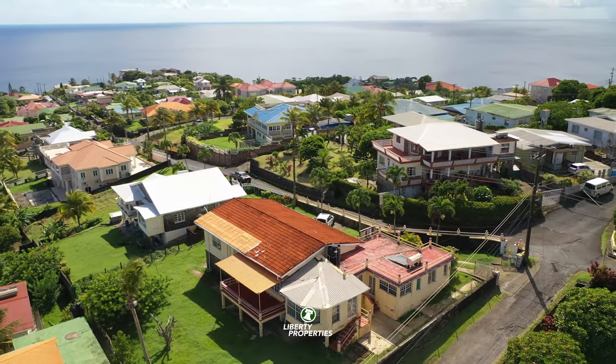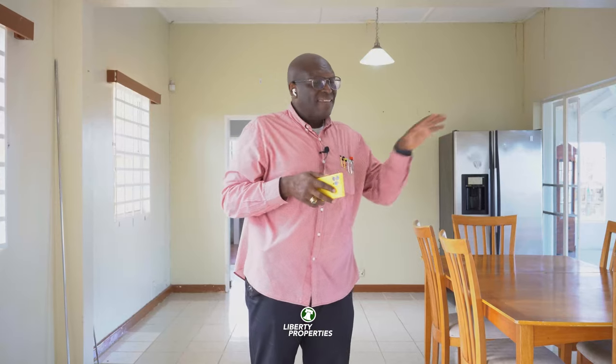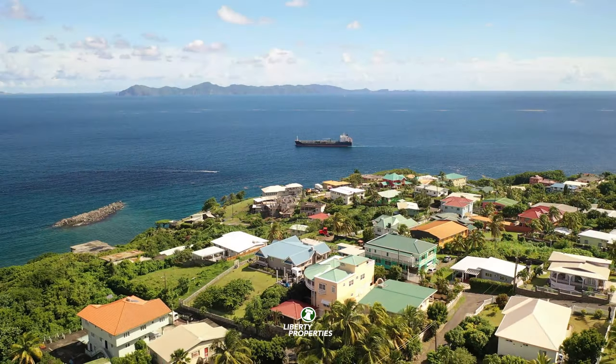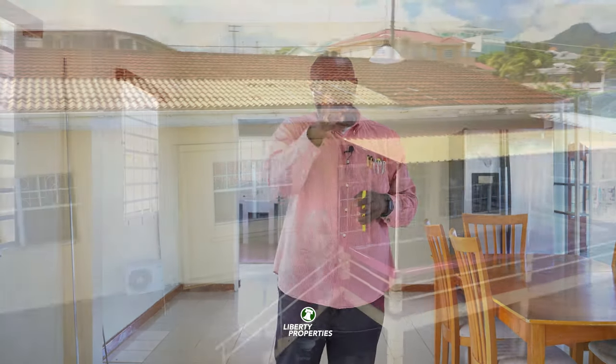Now this property is sitting on a lot size of 11,717 square feet — that's in land only — and the house of course is over 2,000 square feet in size. It has a spectacular view of the Grenadine island of Beque and we are just really going bonkers over this property, utterly bonkers. So let us take a tour, stay tuned.